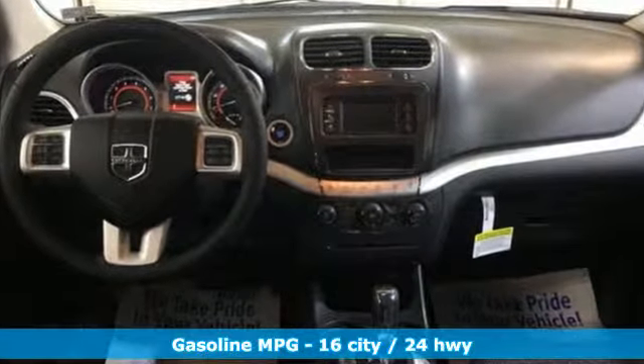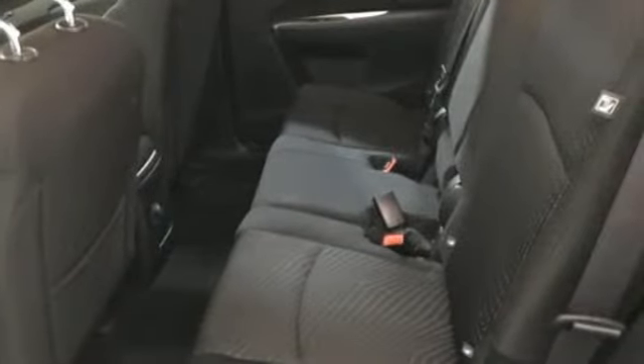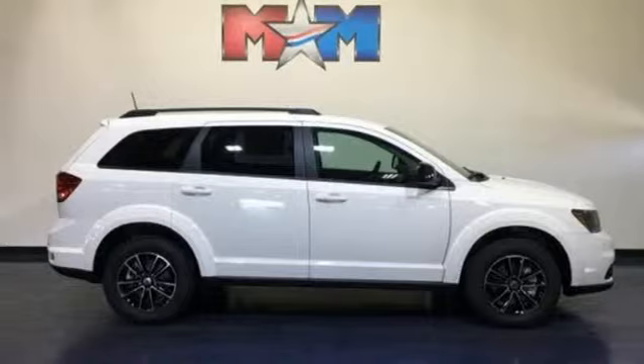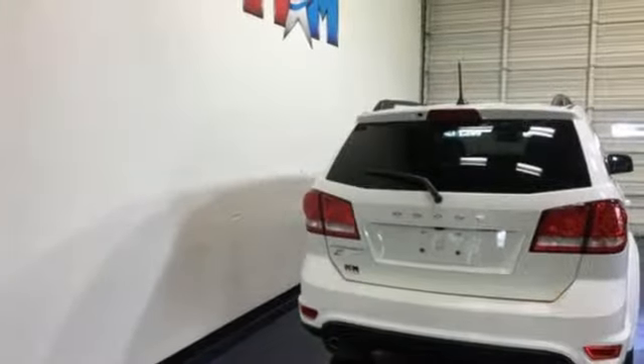Multi-speed automatic transmission, dual zone climate control, streaming audio, auto dimming rear view mirror, manual tilting steering column, power heated mirrors, external memory control, aluminum wheels, doors and push button start proximity key, and V6 engine.